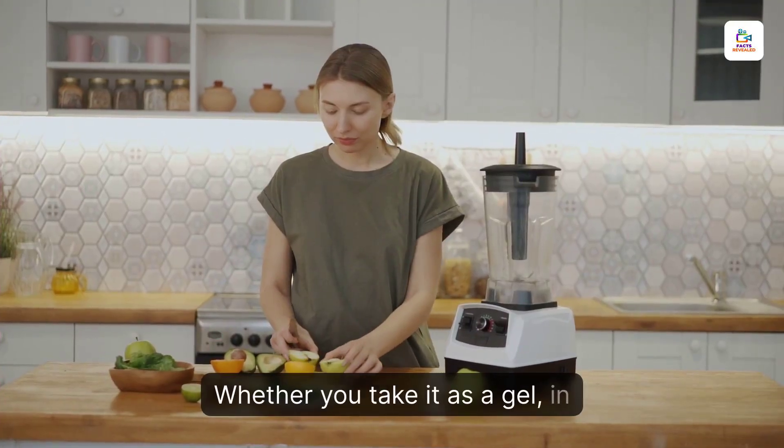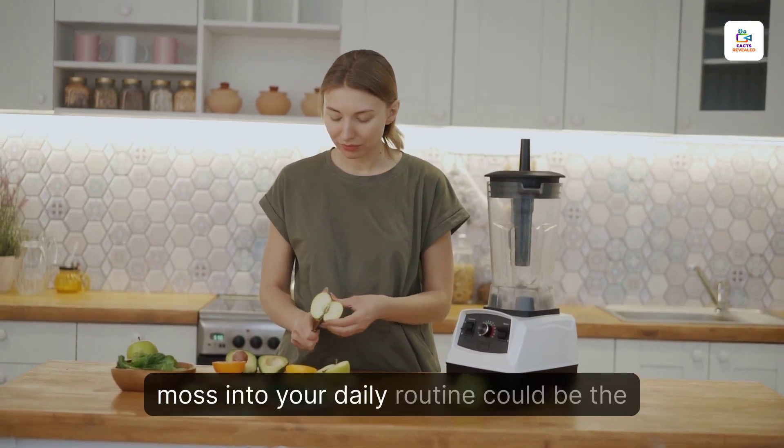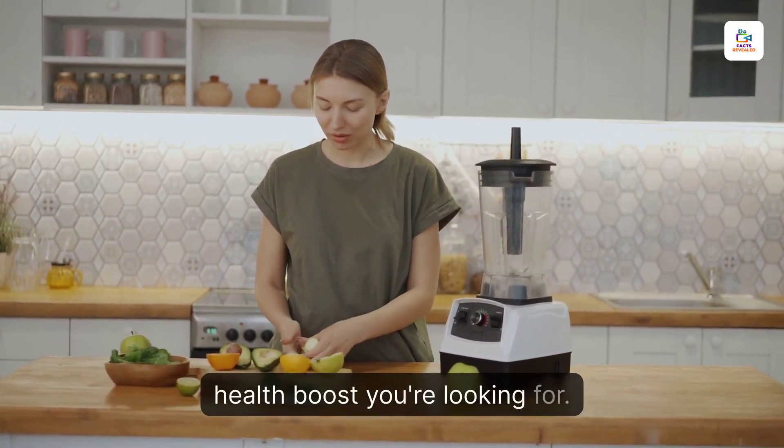Whether you take it as a gel, in your smoothies, or as a supplement, incorporating sea moss into your daily routine could be the health boost you're looking for.